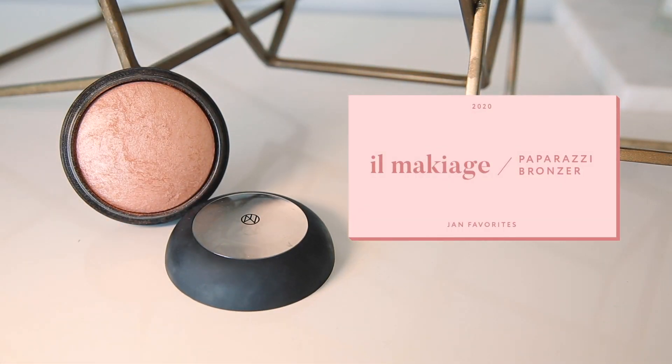Prior to this month, I didn't really understand the use of bronzer. I just went directly to contour because it shaped and gave dimension. But this month I was introduced to Il Makiage's Paparazzi bronzer, and I finally understand why people use it. I've only been contouring my nose and going straight to bronzer for my cheeks, temples, and the tip of my nose. It creates this really sun-kissed glowy look like you've been out in the sun all day but without the UV rays — it just makes you look very healthy. That will never go out of season.